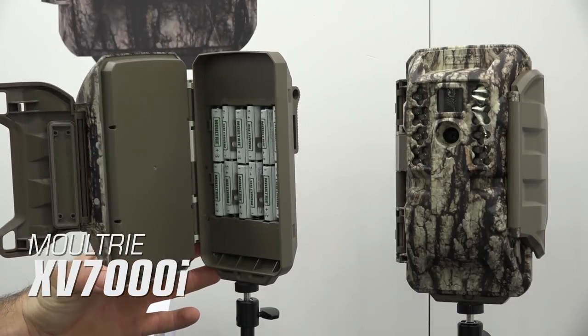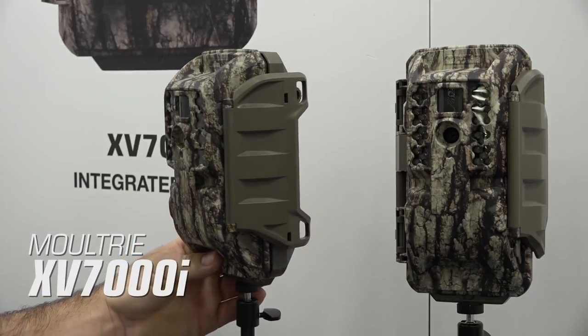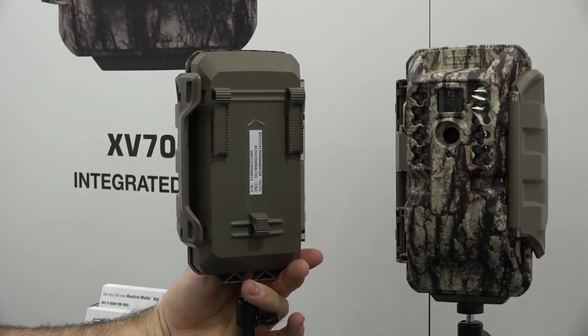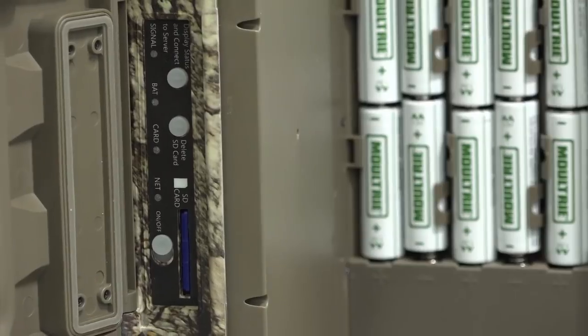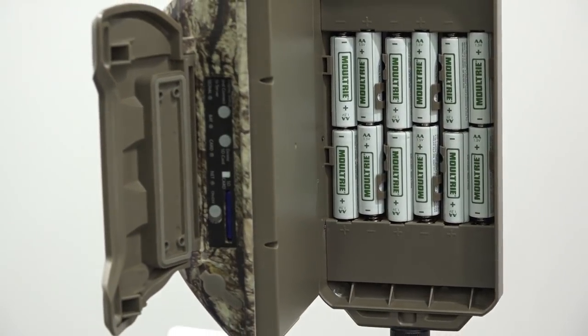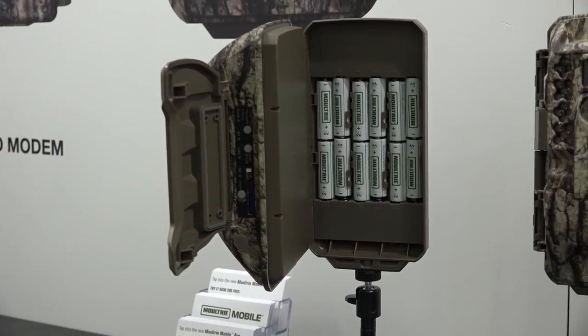This camera is loaded with advanced features such as 20 megapixel images, invisible flash, 80-foot detection and flash range, and an Illuminite 2 sensor for bright and clear nighttime images. It features a blazing fast 0.3 second trigger speed and records 1080p video with audio. At this time there's no camera pricing available, but the Verizon data plans are expected to start at $9.99 a month.